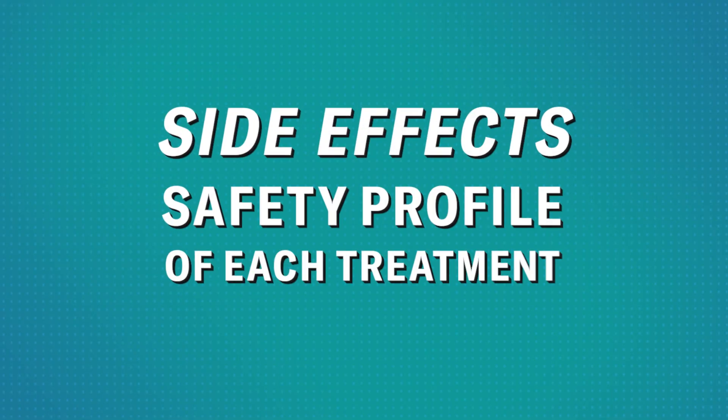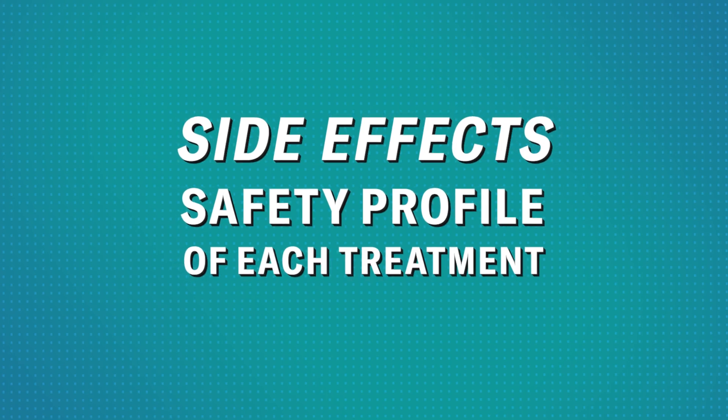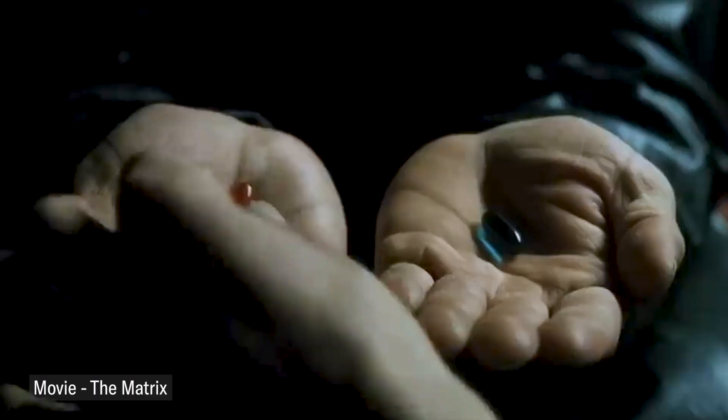Now let's talk about the side effects and safety profile of each treatment. Whenever we talk about hair loss treatments, the follow-up question is always: is it safe? And that's totally fair. If you're taking a pill every day or rubbing something on your head for decades, you're going to want an accurate understanding of what the risks are. Finasteride has been studied for decades, and while it's generally safe, it does have some very real risks.